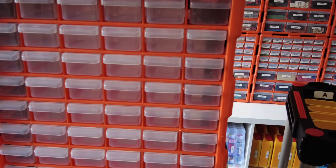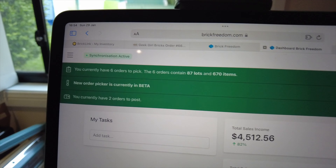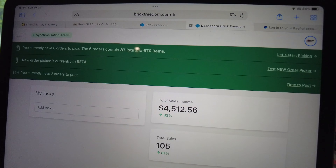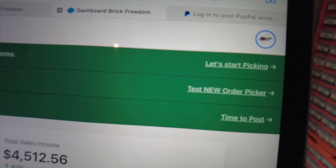I'm going to get these all marked up and that should probably be me done for the day. It is Sunday — I had yesterday off from picking orders but I was still parting stuff out. Today I've got six orders to do, 87 lots, 670 items.